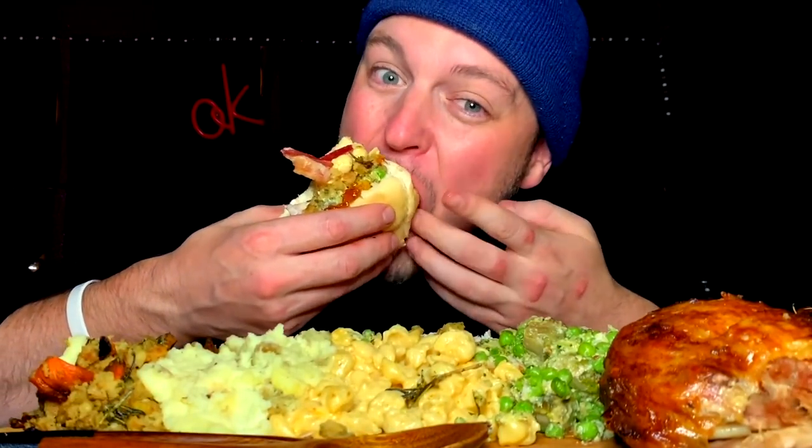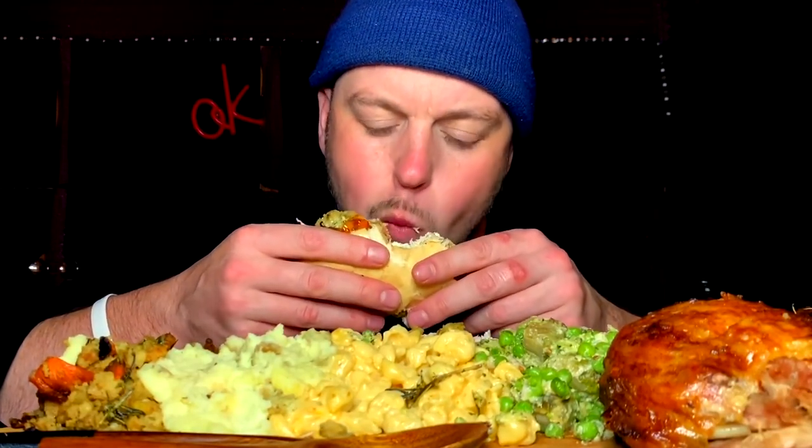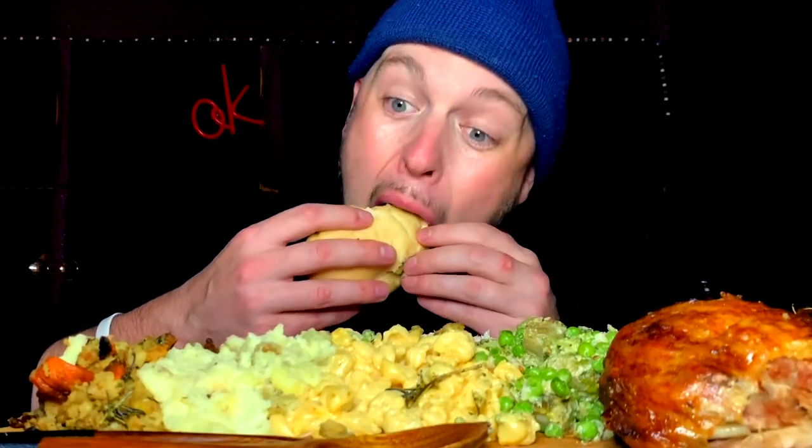Thanksgiving in a bun. What am I getting most here? The stuffing flavor and the red pepper jelly. Just landed in some turkey. Getting mad rosemary now. Every bite is like a little different. I can't lie — that's crazy dynamic.